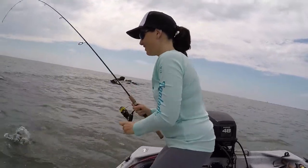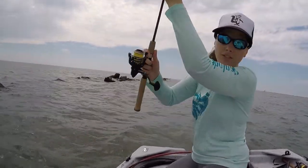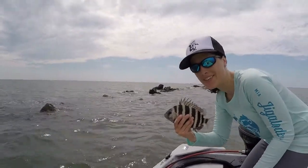There we go — got it! Looks like we're at the nursery today — another shorty sheephead!